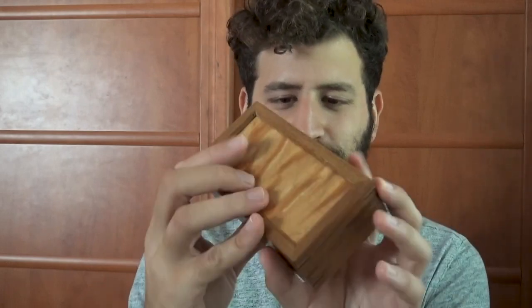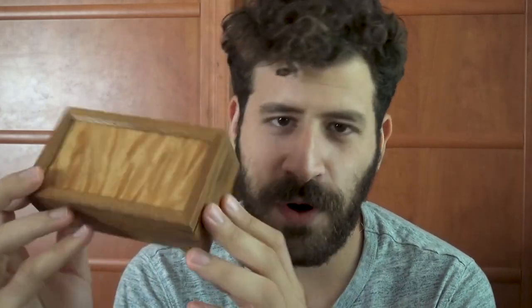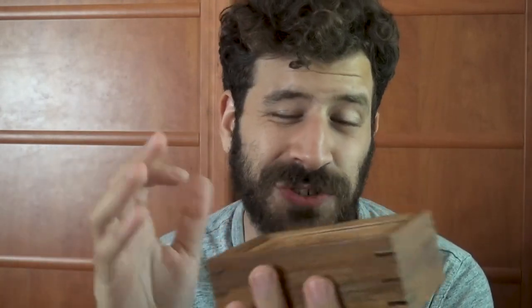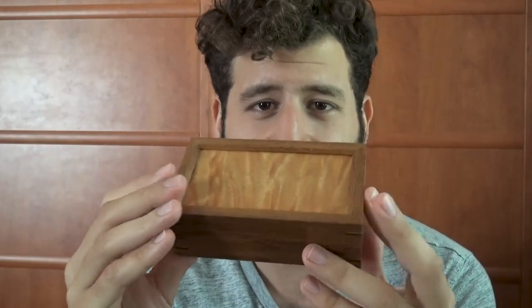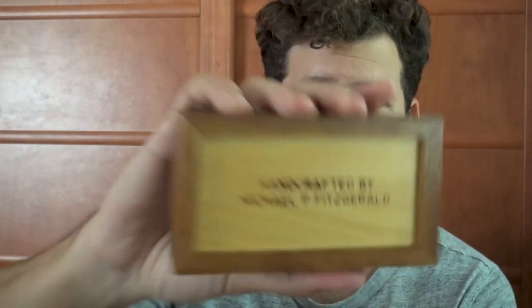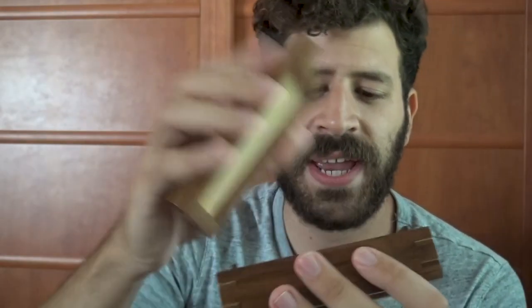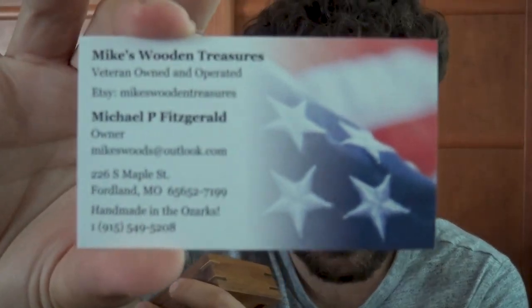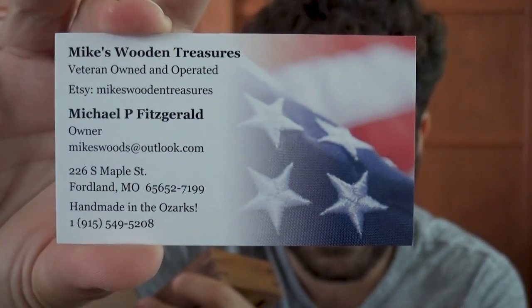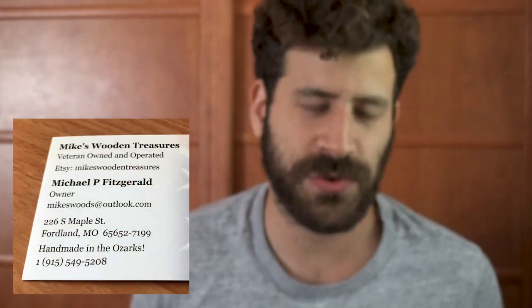Before we get to that, I just want to show you this super cool handmade wooden box. I got this from Michael Fitzgerald — he actually sent it to me. He's been following me here on YouTube, and I just wanted to give him a huge shout-out. Thank you so much, Mike, for sending me this. It's handcrafted by Michael Fitzgerald, and he actually creates these and sells them on Etsy. It's not a paid promotion or anything — I just wanted to give him a shout-out. I'm going to put all the details in the description box. Really, thank you so much. I really, really appreciate your support.